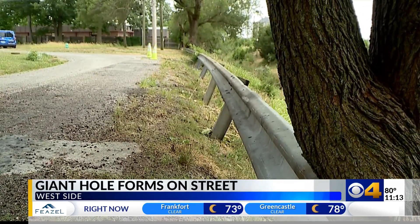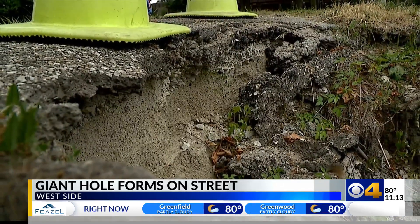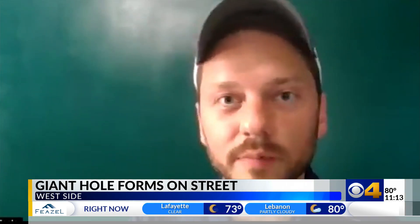The guardrail is being held up by trees. As you can see, that one down there has grown into it. The erosion is a long-term challenge. DPW says further up, the embankment is more concrete-laden — this area is not. They don't want to just put pavement right back there if it's being undermined by erosion.